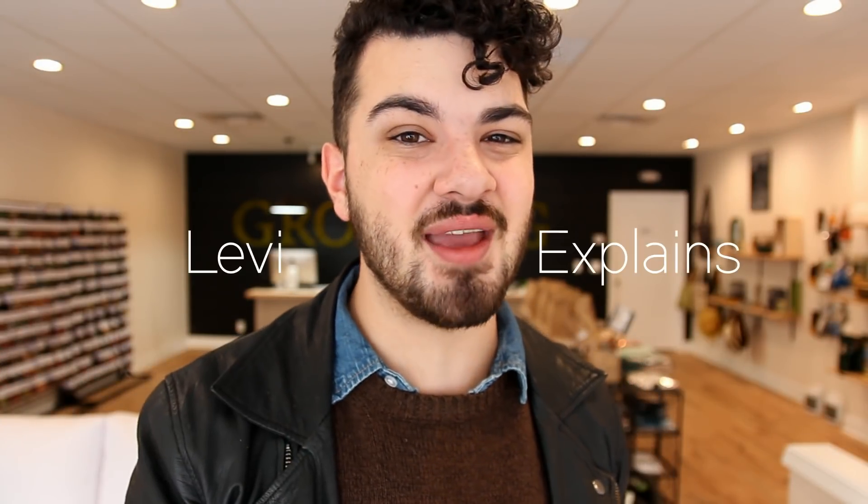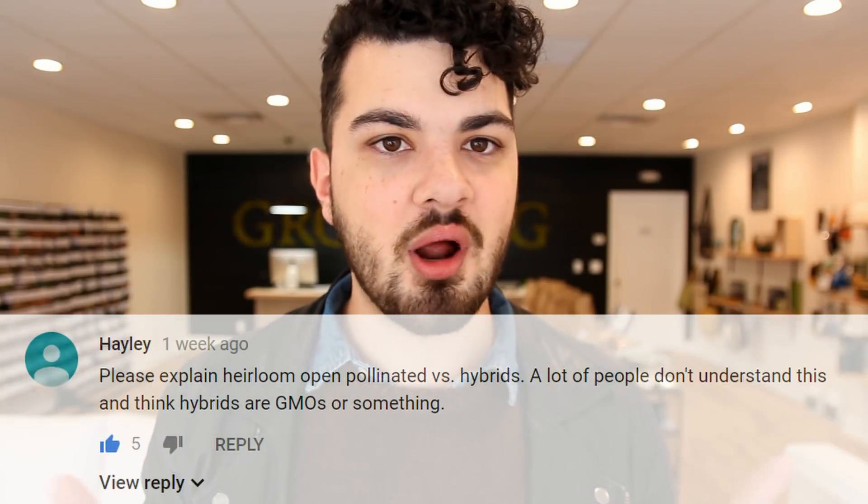What's going on everybody? My name is Levi Peters and this is Levi Explains on MI Gardener. Today we're talking about hybrids versus heirlooms. This was actually brought to my attention by someone in the comment section named Haley — thank you for this great topic idea. I encourage everyone else if you have any ideas you'd like me to cover, please let me know in the comment section down below. Alright, without further ado, let's get into it.